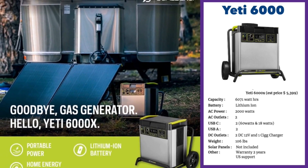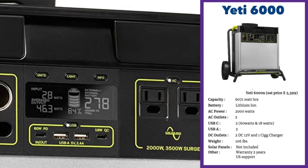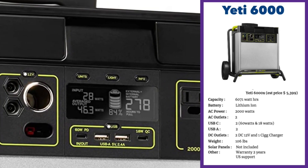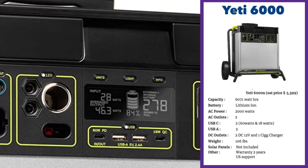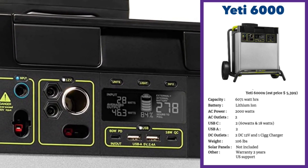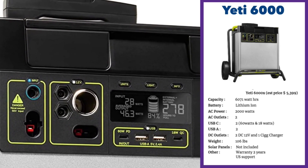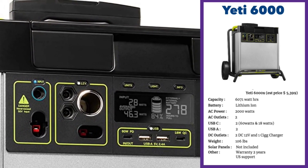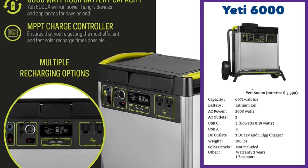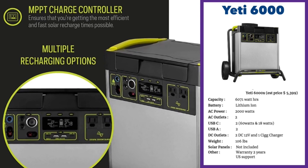It's got nine device outputs, including two AC, two USB-C — one outputting 60 watts and one outputting 18 watts — two USB-A, two DC 12 volts and a cigarette charger output. The unit comes with a two-year warranty. The LCD display showing battery input, output and charge is excellent. It also has an app for monitoring. Unfortunately, the unit is not expandable — you cannot add extra batteries.